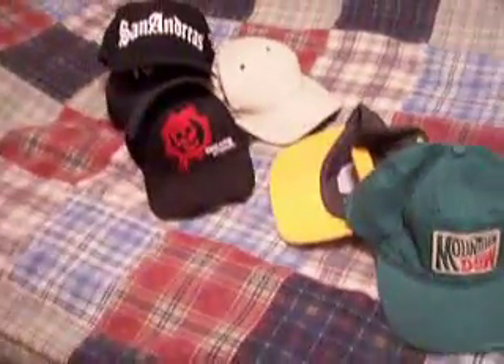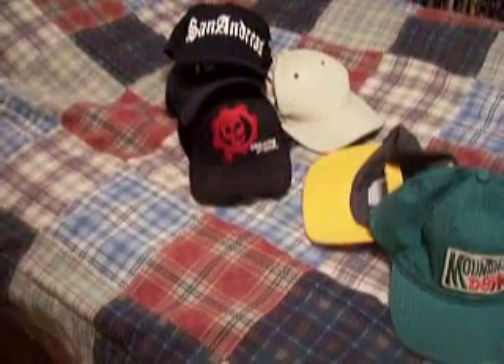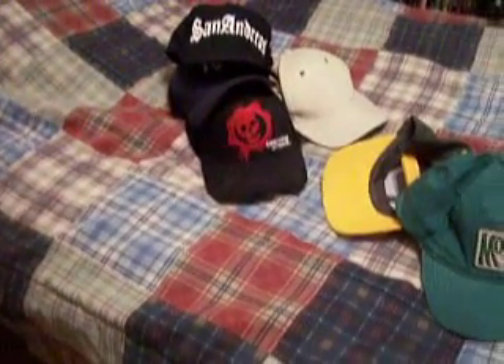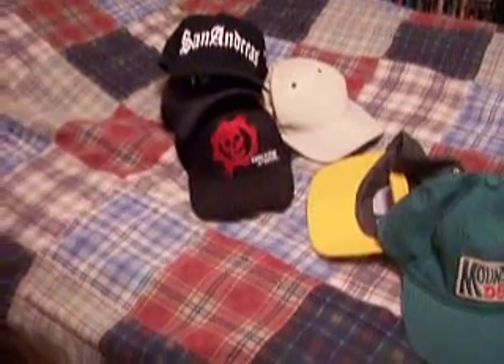But those are some of my hats. My dad's got a lot of hats too, but I think they need to be washed — they're pretty dusty. If you've got any hats you'd like to share, feel free to leave me a video response and I'll accept it.